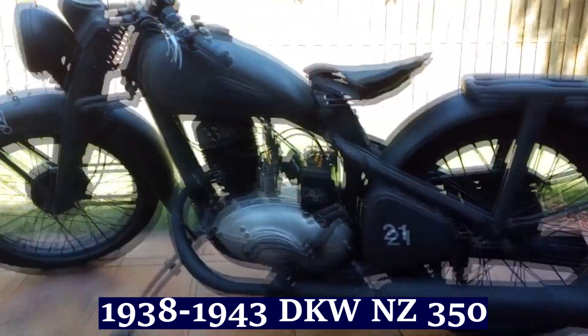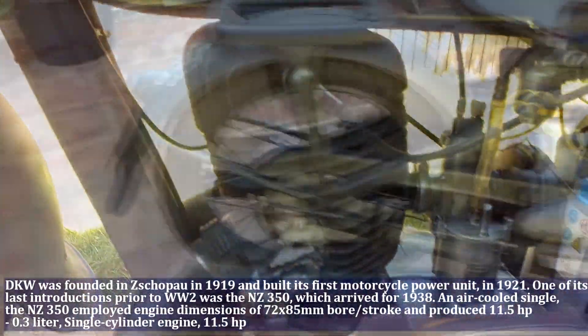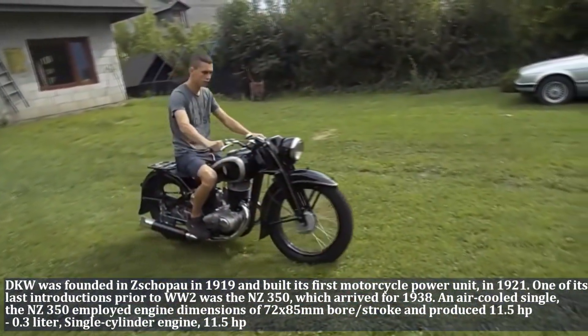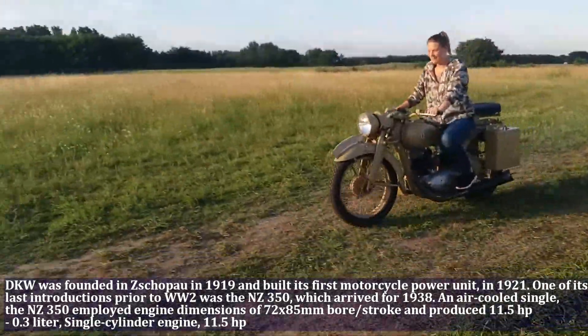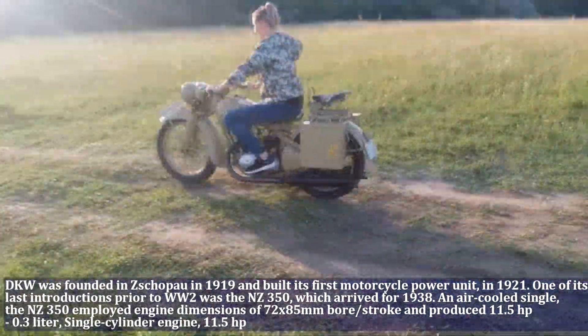DKW was founded in Zschopau in 1911 and built its first motorcycle power unit in 1921. One of its last introductions prior to World War II was the NZ350, which arrived in 1938. The NZ350 has a 0.3 liter engine, single cylinder, and produces 11.5 HP.